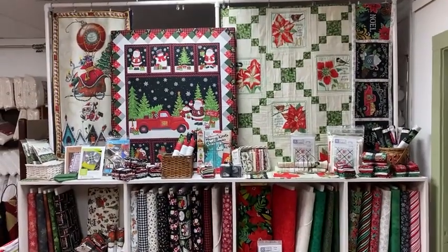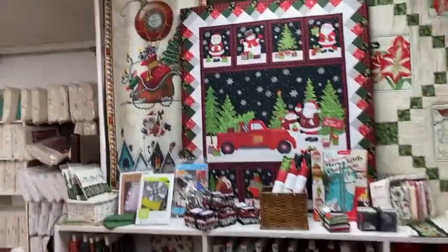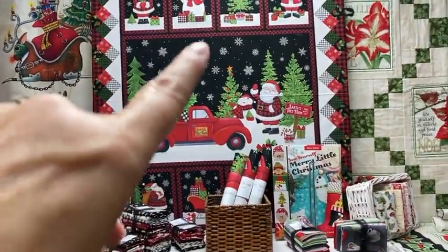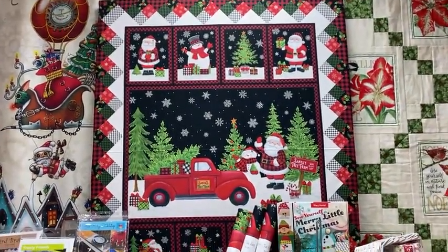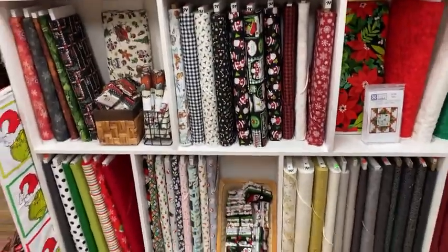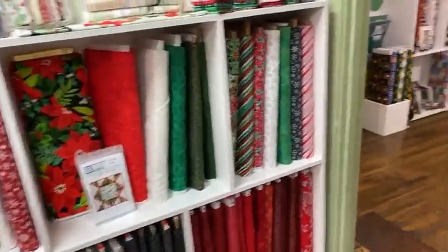Again some fun Christmas things. Over here we have the steampunk Christmas panel, and then a nice Santa panel — this one's been great. It already has the border printed, so all you have to do is quilt it — it's not pieced, it's printed. Quilt it cute and you've got a project done quickly. And again more holiday and holiday blenders.